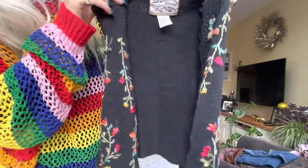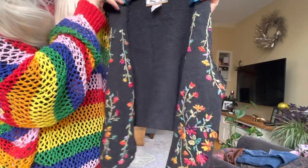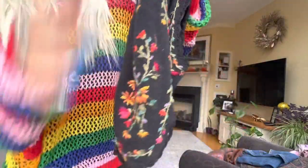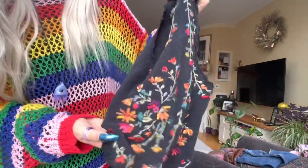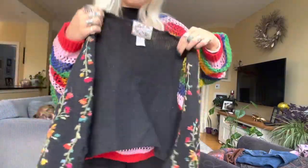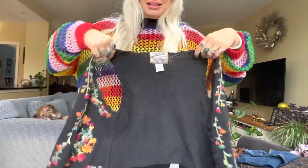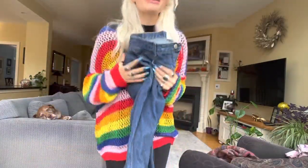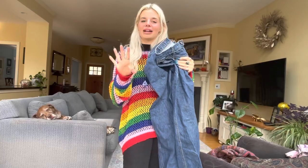I've worn this vest a couple times on TikTok — it's really, really cute. The brand is Heirloom Collectibles. It has this really pretty embroidery detail on it and it looks really cute with like a little black turtleneck underneath, just kind of open. I love it.